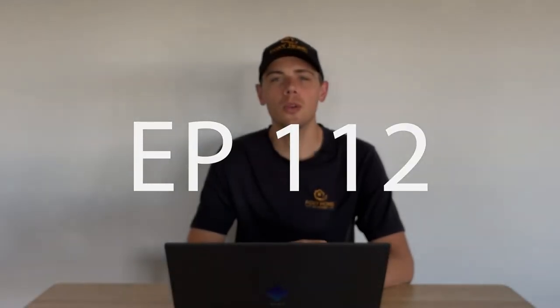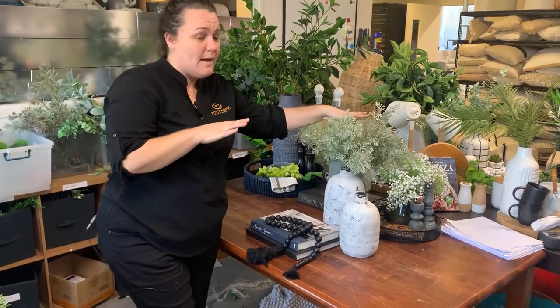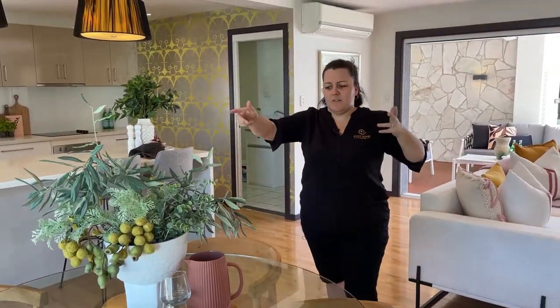Welcome back to Foxy TV episode 112. This episode is all about accessories in home staging — how we select the accessories for the home, where we place them within the home, and why we place them there. To do so we are going to take you along to two jobs to show you the process as it happens.